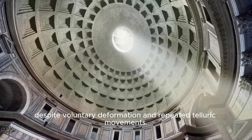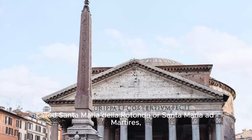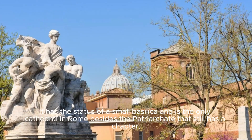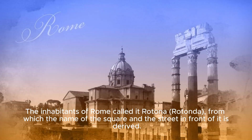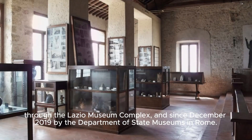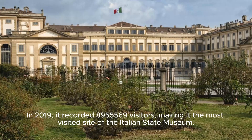At the beginning of the 7th century, the Pantheon was converted into a Christian church called Santa Maria della Rotonda, or Santa Maria ad Martyres, which allowed it to survive almost all of the plundering of classical Rome's buildings by the popes. It has the status of a small basilica, and the inhabitants of Rome call it 'Rotonda,' from which the name of the square and the street in front of it is derived. Since December 2014, it has been managed by the Ministry of Cultural Heritage and Activities. In 2019, it recorded 8,955,569 visitors, making it the most visited site of the Italian state museum.